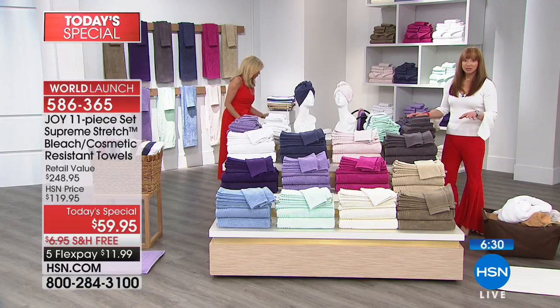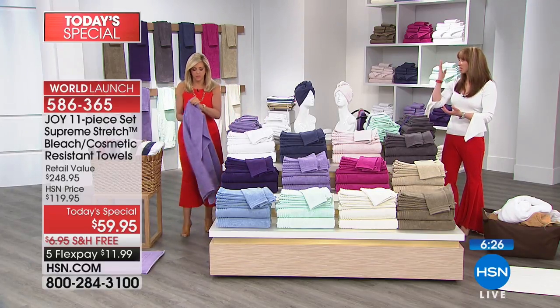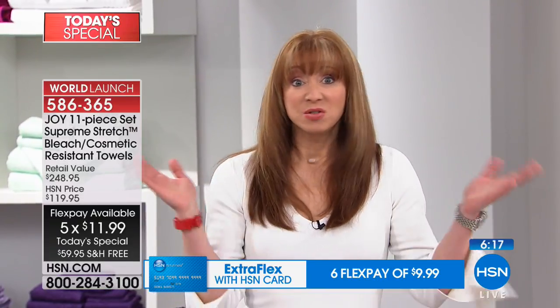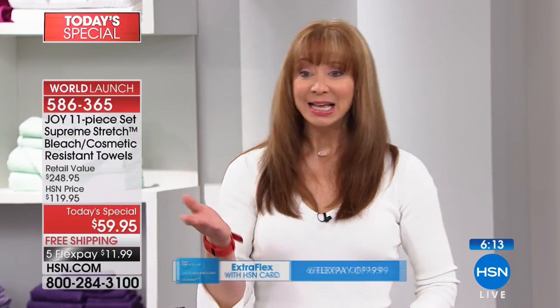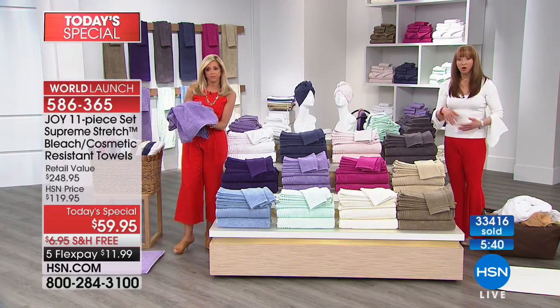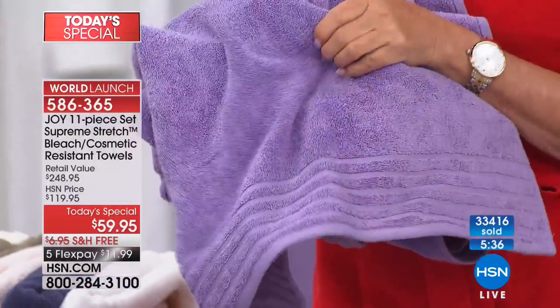Do you realize you could wash these, launder these, take your makeup off, dry the dog with them, clean up the spaghetti sauce, wash your car — and if they don't deliver on their performance, you send them back. Unconditional 30-day money-back guarantee. It's a little over ten dollars to get this at home. I've turned into a sheet snob — and the towels are even better because it's the first thing that touches and caresses your body after you get out. It's an intimate thing.